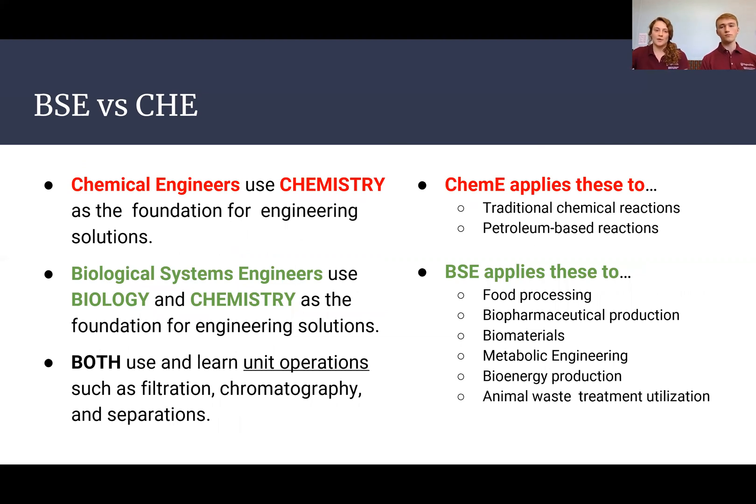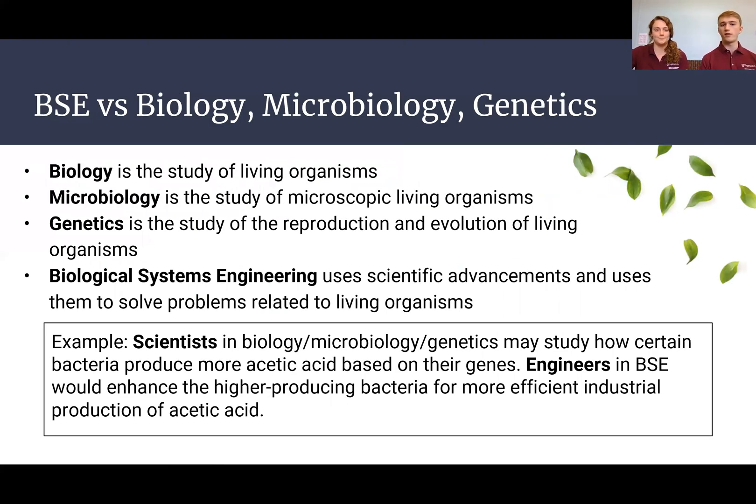For BSE versus chemical engineering, BSE is very focused on biology — using cells, plants, and biological materials to make new products — whereas chemical engineers tend to use raw chemicals and traditional or petroleum-based reactions. As for the difference between BSE and biology, microbiology, or genetics: as an applied engineering major, we focus on real-world application of scientific knowledge. We don't go as deep into the science as those respective majors, but we apply that knowledge in ways useful for solving biological problems.